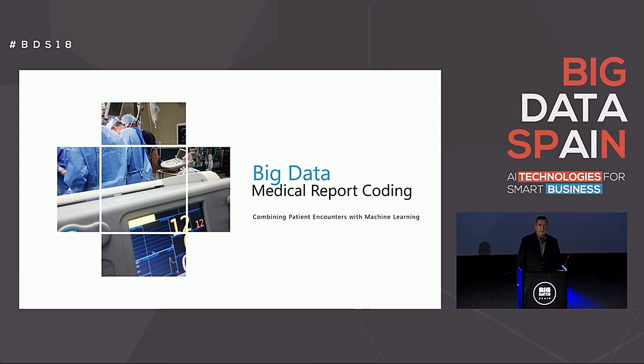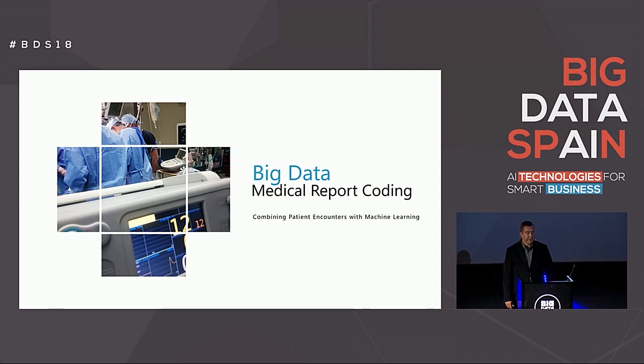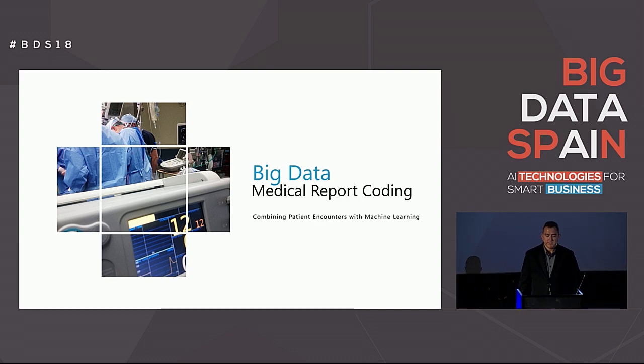Good morning. My name is John Ortega. I will be covering how big data works in the medical domain and how companies and others use patient encounters with machine learning to do various tasks like predict patient outcomes and report on insurance billing codes.